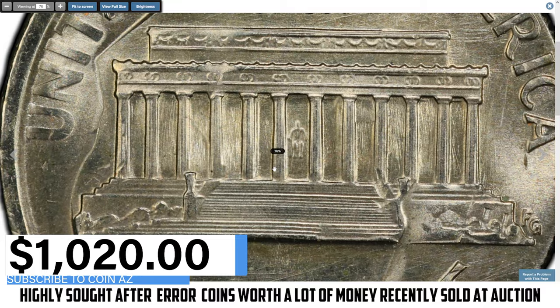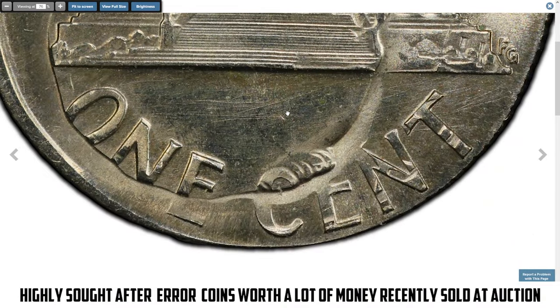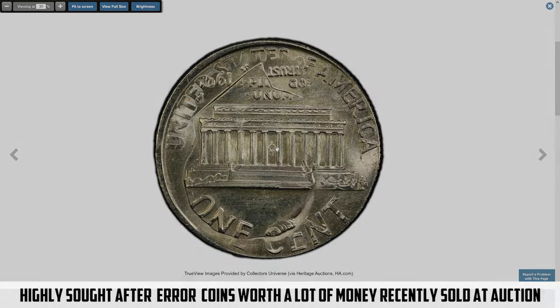Thanks for watching. These rare error coins recently sold at auctions are great examples of the unique treasures that can still be found in coin collections.